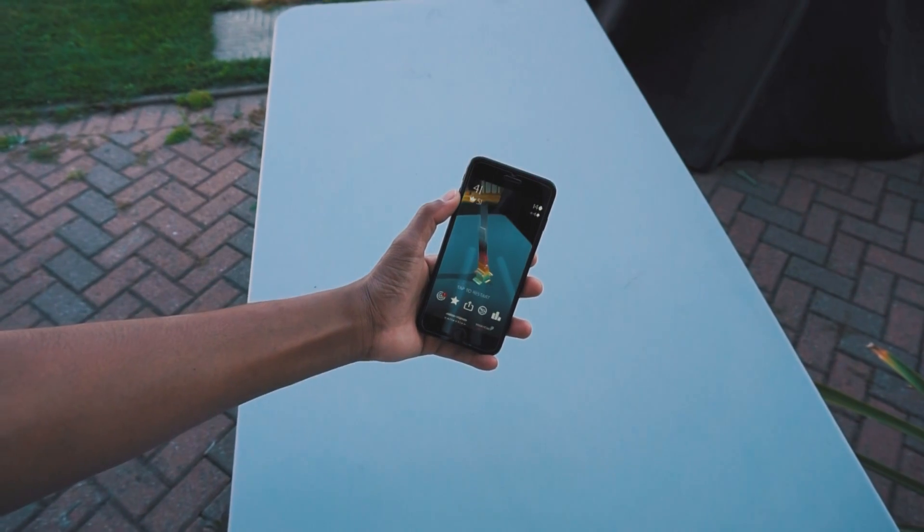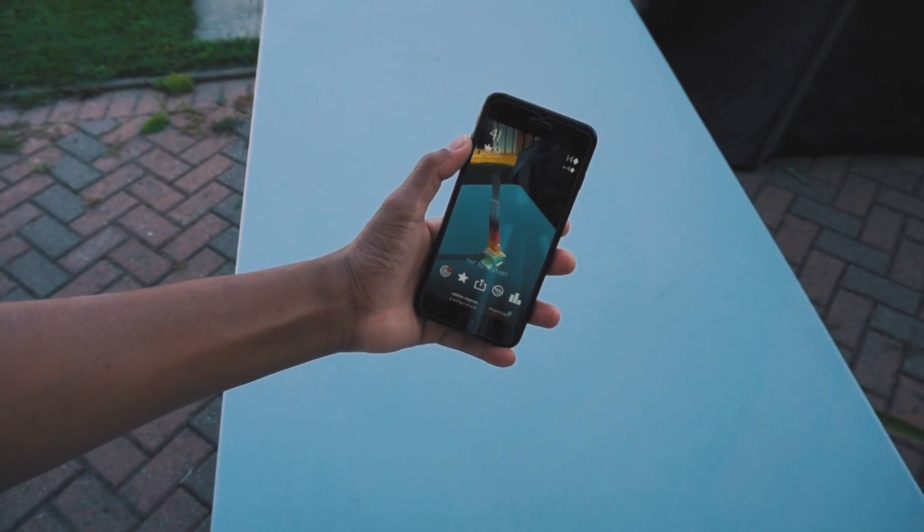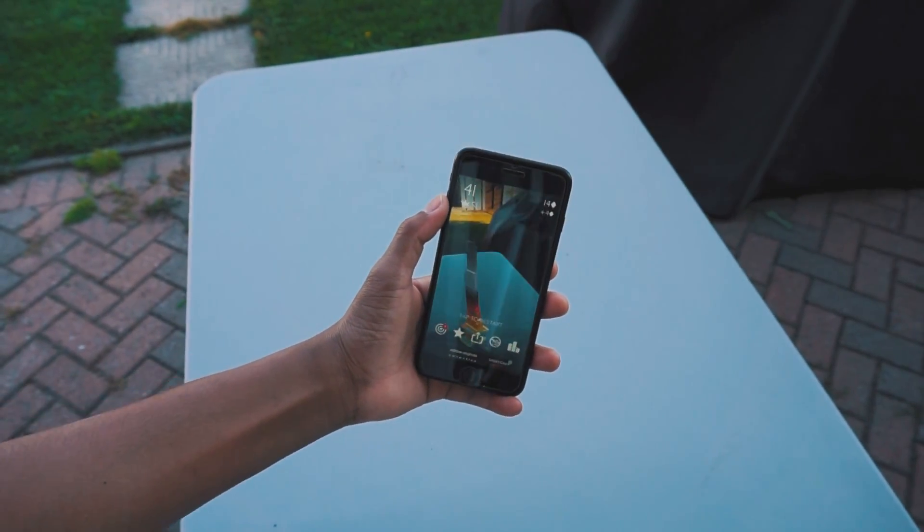Those are some amazing AR apps that you should definitely try out. Let me know what your favorite one is and if you've found anything new. And as always guys, love, peace, and tweaks.